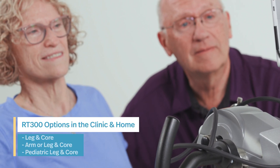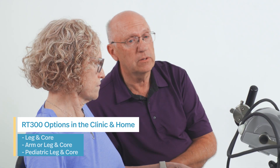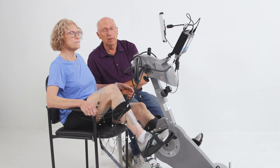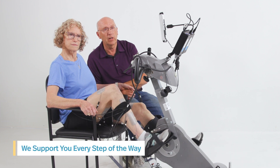That's when we started the process to get an at-home bike. Restorative Therapies was very helpful. They asked all the right questions that we needed to respond to our insurance company and they submitted all the claims for us. They were really very helpful for us and we're very appreciative of that.